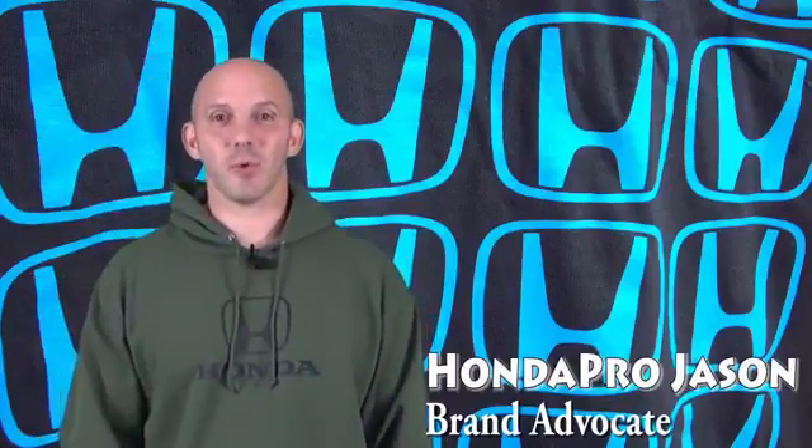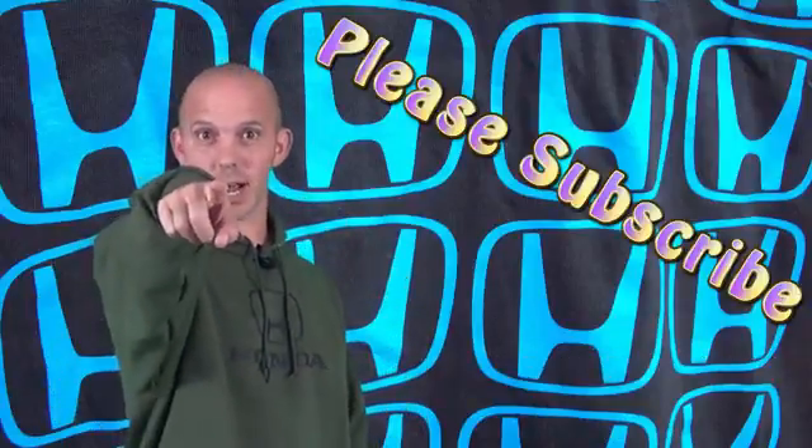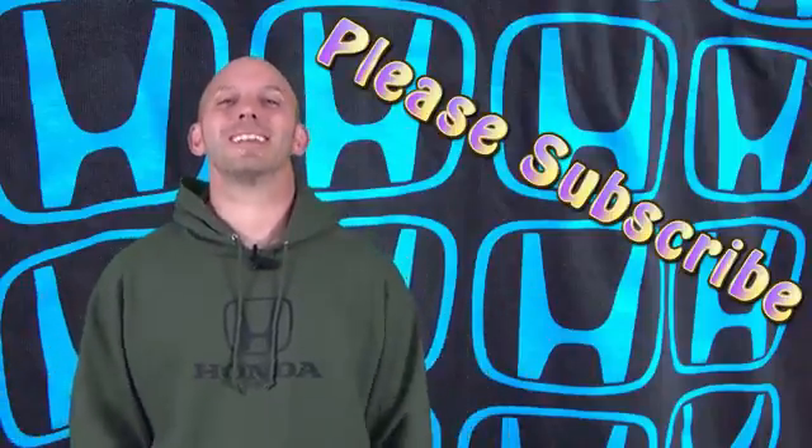Hi, I'm Honda Pro Jason. Welcome to the Honda Pro Show, watched by over 6.6 million people and kept alive because you subscribe. This week I have an outstanding show so let's get into it.